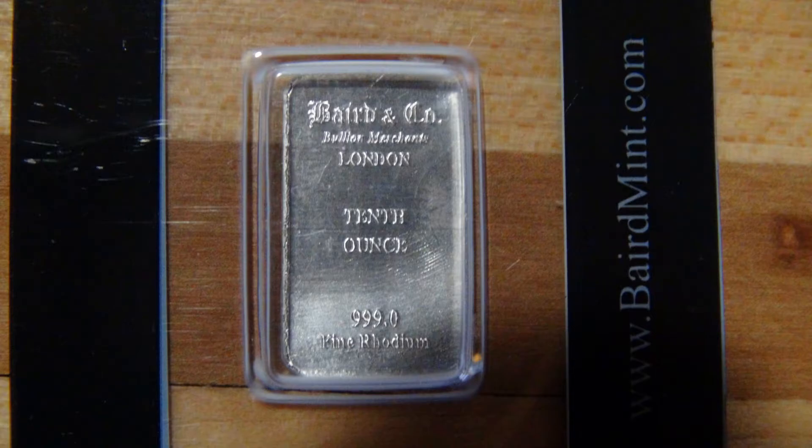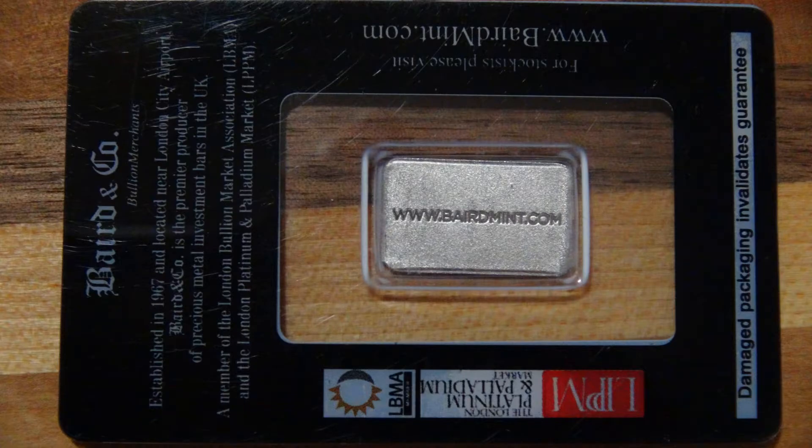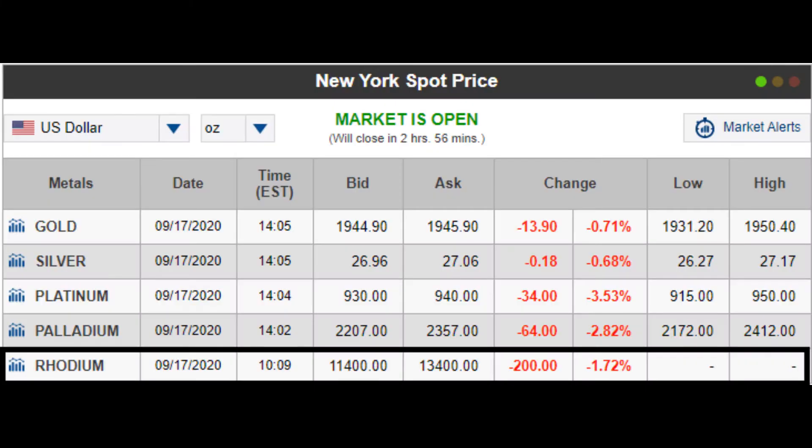There are not a lot of refineries looking to buy this. Kitco, for instance, will only buy it if you actually bought rhodium from them. APMEX is not buying anything made of rhodium right now, and I don't believe they're selling it either. I'm sure it has something to do with the extreme price — trying to find somebody who wants an ounce of rhodium for fourteen thousand dollars isn't easy. On Kitco the ask was almost fourteen thousand dollars, but if you're trying to trade it as bullion you're going to get under spot for it.